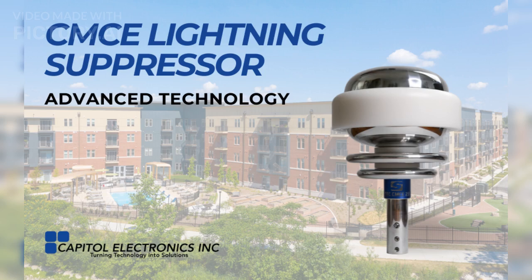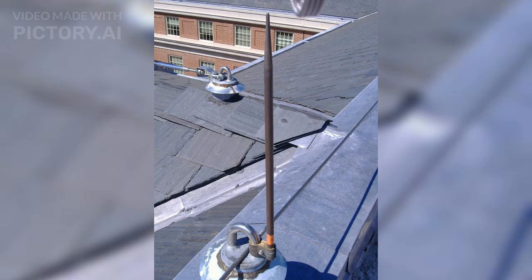The most advanced lightning protection technology. Introducing the CMCE Lightning Suppressor. Prevent lightning strike formation through the power of deionization. Traditional lightning rods attract lightning strikes. The CMCE prevents lightning strike formation by draining the surrounding atmosphere of the electrical charges that form lightning strikes.